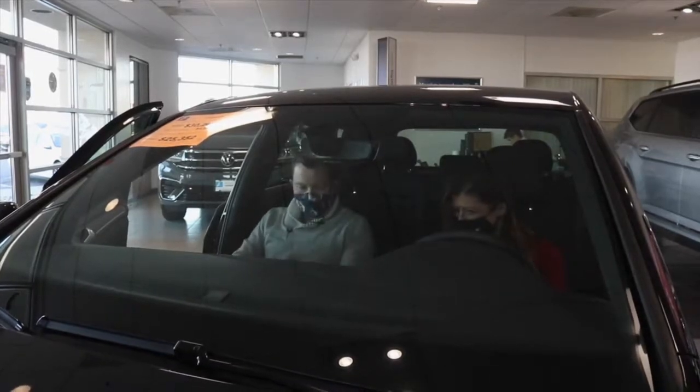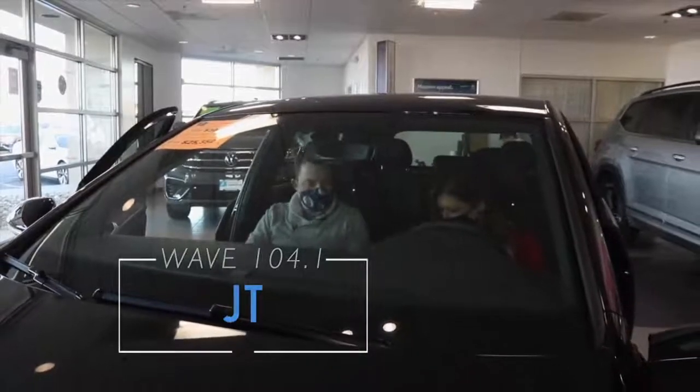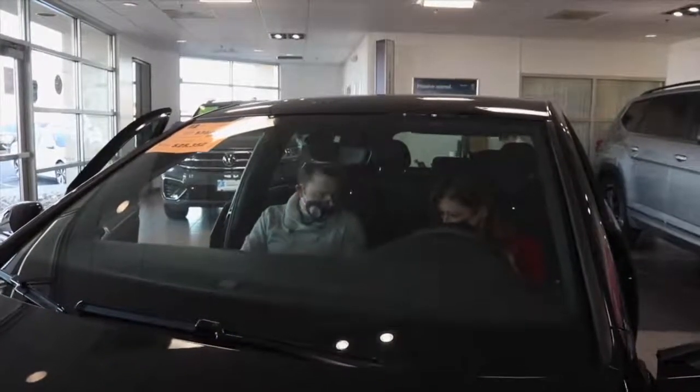So this is a super nice car. If somebody is interested in taking this for a test drive, how do they get a hold of you?